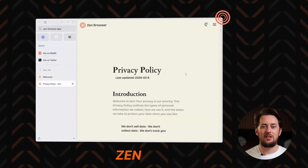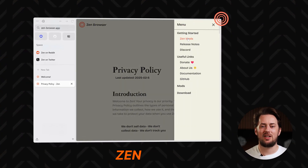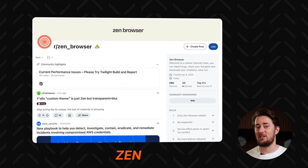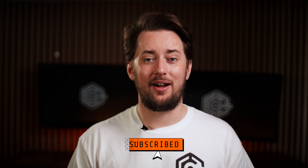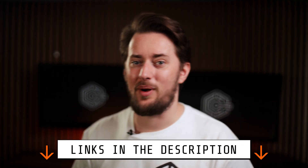Alternatively, look into Zen — it's another Firefox fork, a private browser with a clean aesthetic design and good speeds. Their devs are always lurking on Reddit and responding to feedback, which is really cool to see. If you're interested, there are more thorough browser reviews on the channel. Check out the links in the description, and I will see you in the next one.